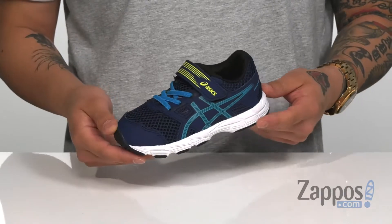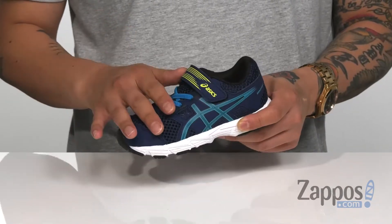Hey, it's Andrew from Zappos and today we're going to be taking a look at the Jelkin 10.5 from Asics Kids. This shoe from Asics is great for your little one that's always on the go, featuring a lightweight breathable mesh.